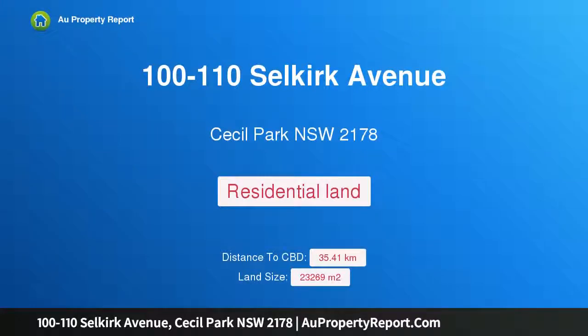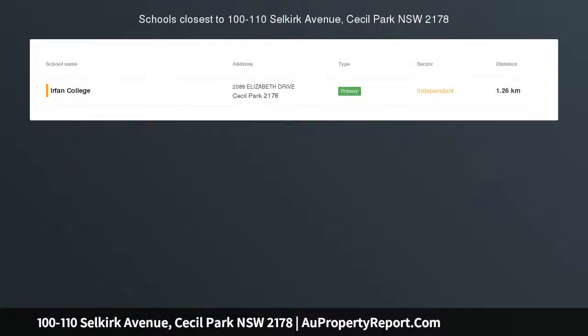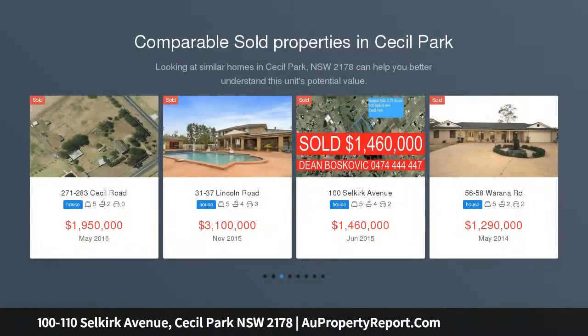Hi, I am glad to introduce property 100 to 110 Selkirk Avenue, Cecil Park, New South Wales 2178 — a 5.75-acre block, DA approved.